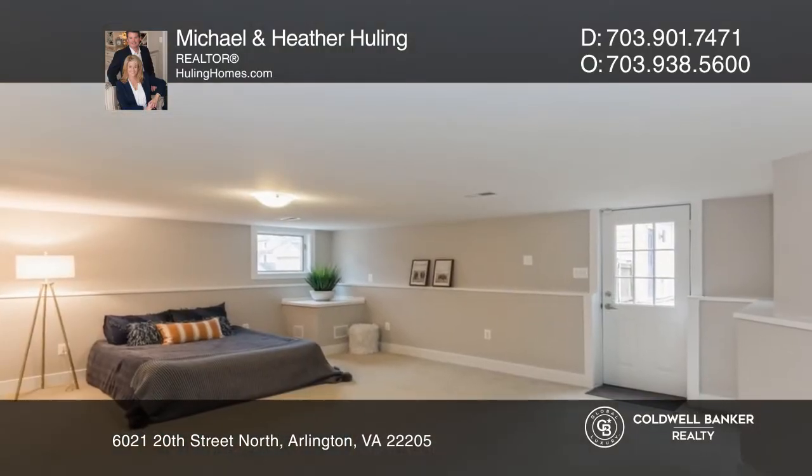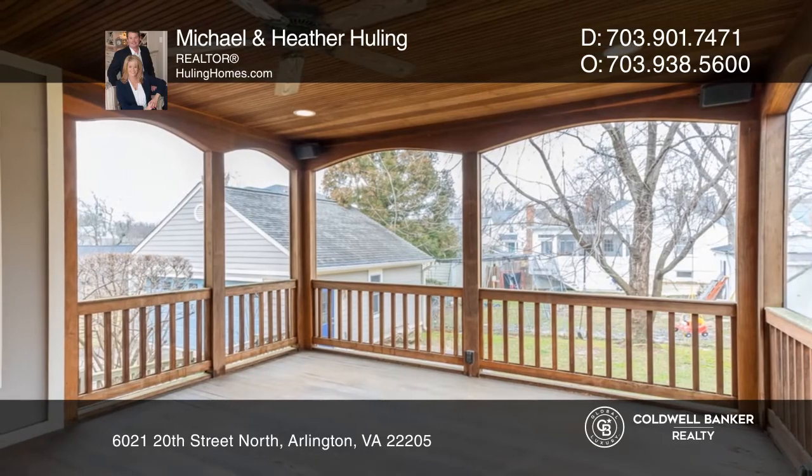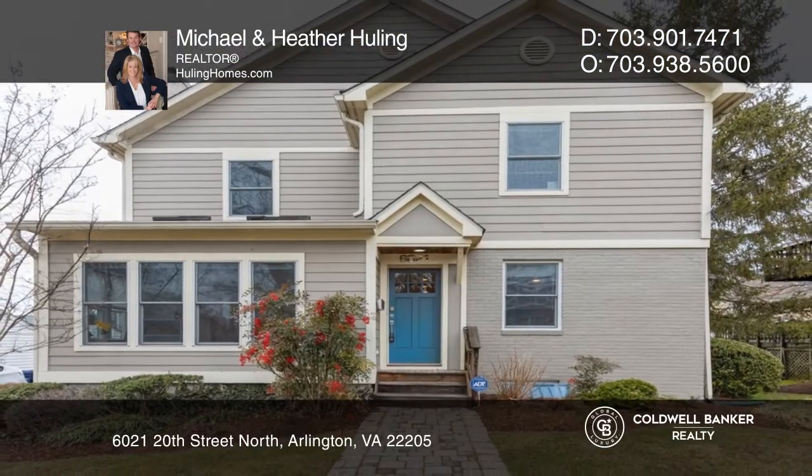The property features a screen porch and a fenced backyard. Ready to take the next step in obtaining your future home? Contact Michael and Heather Hewling to find out how.